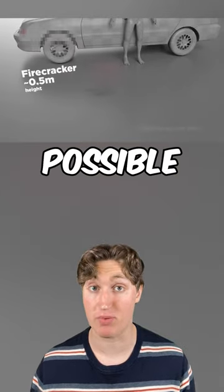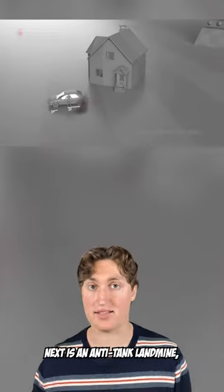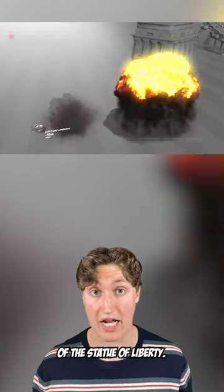This video shows the size of every possible explosion. Up first is a hand grenade, which is the size of a car. Next is an anti-tank landmine, which is about the size of a house. Then we have the napalm bomb at 30 meters, or a quarter of the Statue of Liberty.